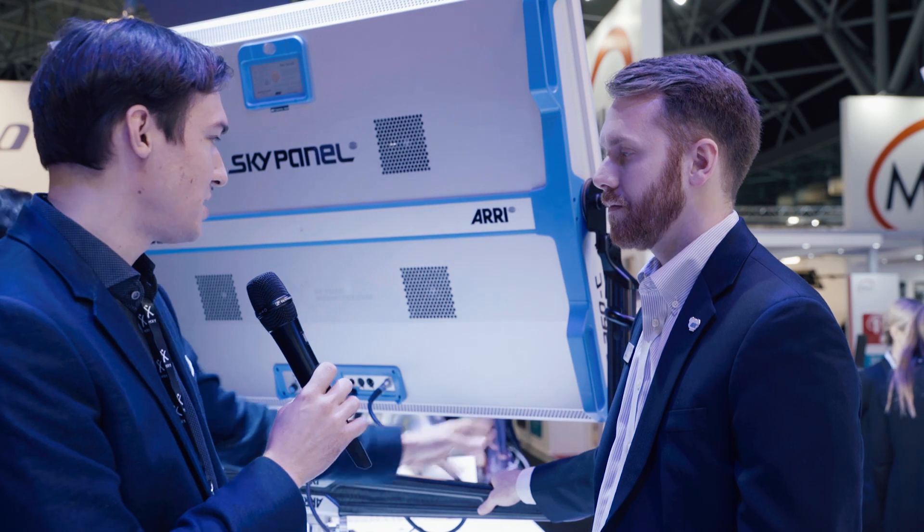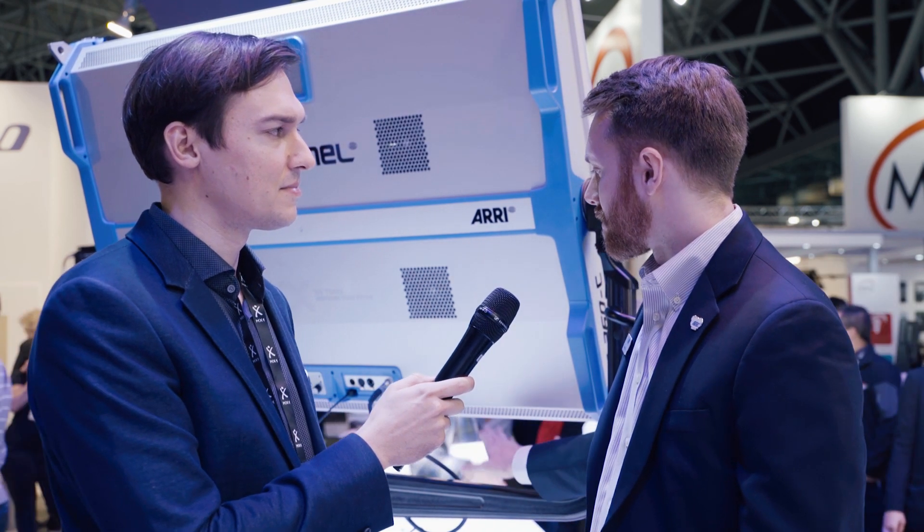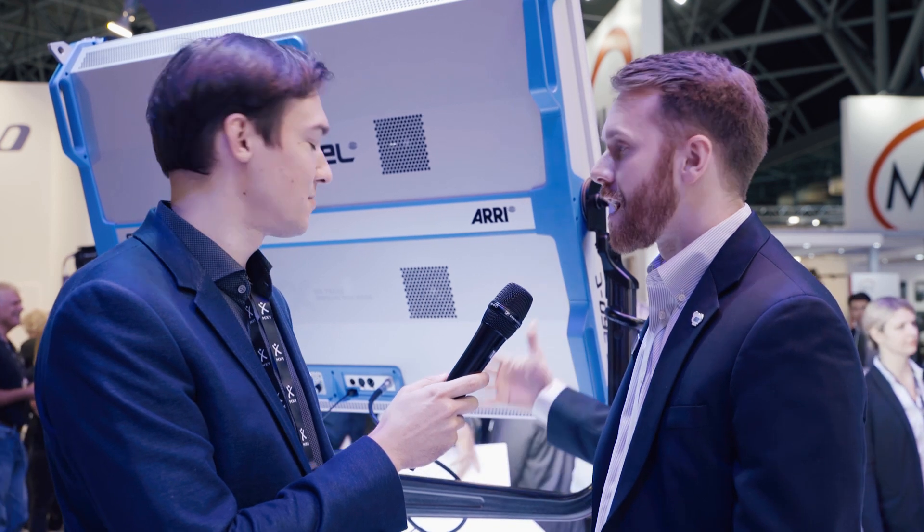The arm it's mounted on is made of carbon fiber — this is the first time we've done something like this at ARRI. It's a state-of-the-art carbon fiber weave construction that gets us 50% of the weight of a typical steel yoke, but it's as strong or even stronger. It can hold up to 10 times the weight of the fixture itself — we've tested it over 500 kilograms. We needed that because it's such a large fixture, so we're finding ways to reduce weight as much as possible.